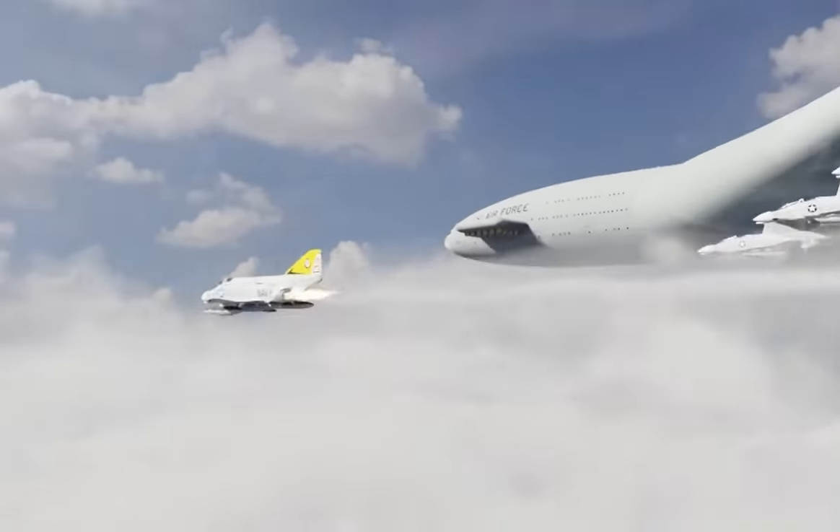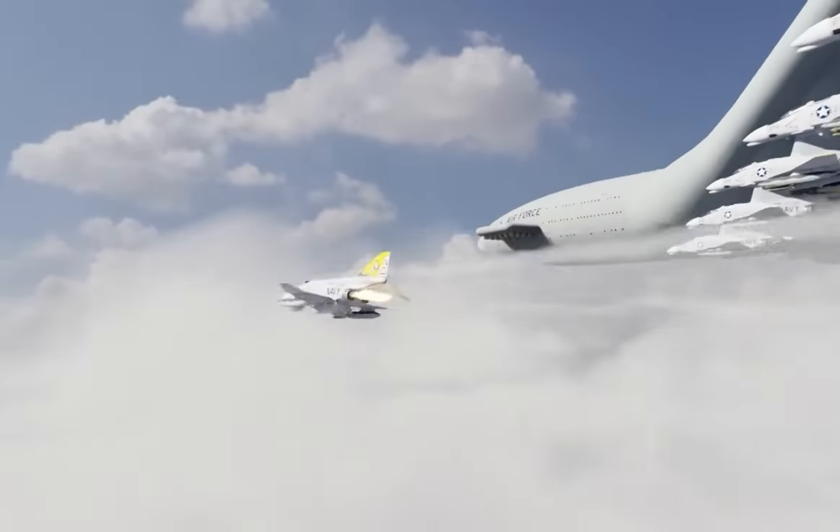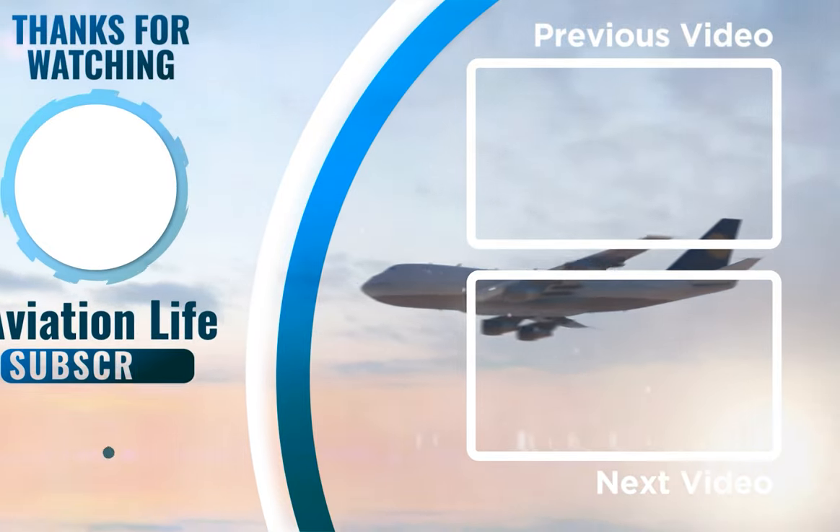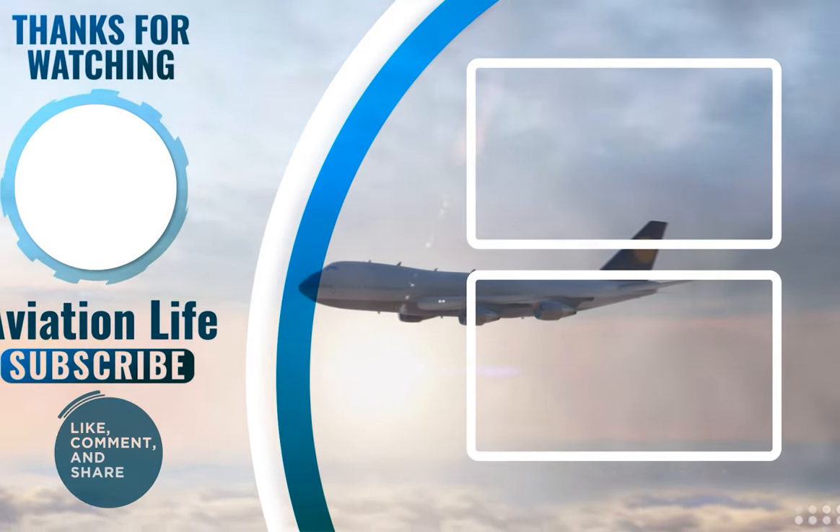Thank you so much for watching, and don't forget to subscribe to the channel for more videos on aviation history and technology. See you next time.